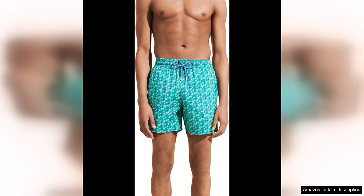Another key feature of these swim trunks is their packability. The Mahina trunks can be easily folded into a small pouch, making them perfect for travel or on-the-go use. Whether you're heading to a tropical vacation or just hitting the local pool, these swim trunks are easy to pack and take up minimal space in your luggage.